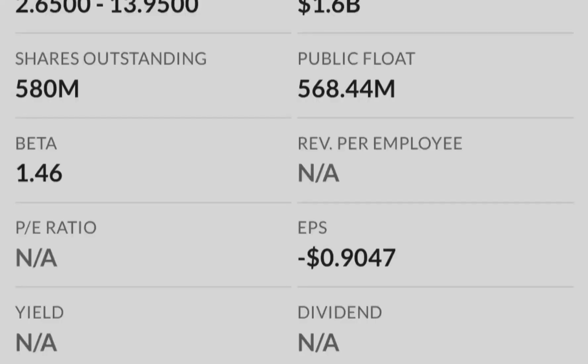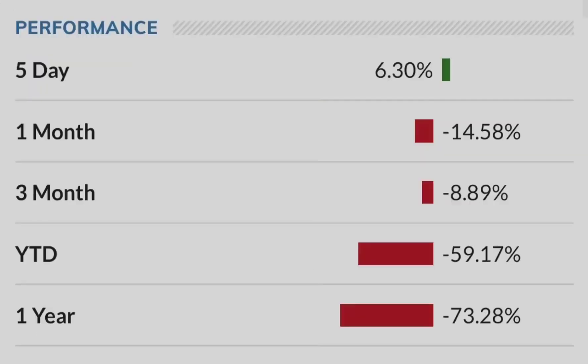The most probable target range is $13.09, but first of all we have to break the previous swing high at $9.08. If that happens with conviction and volume, you can add to your position with a tight stop loss, or you can wait until you see a higher low confirmed on the lower time frames — this will give you more certainty that we might hit a higher target.